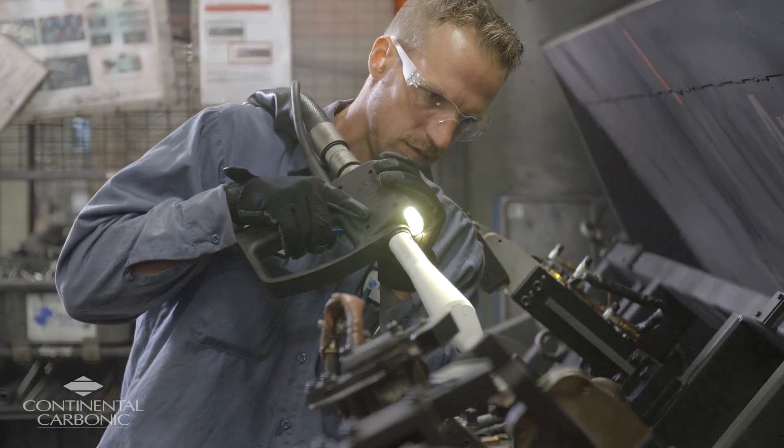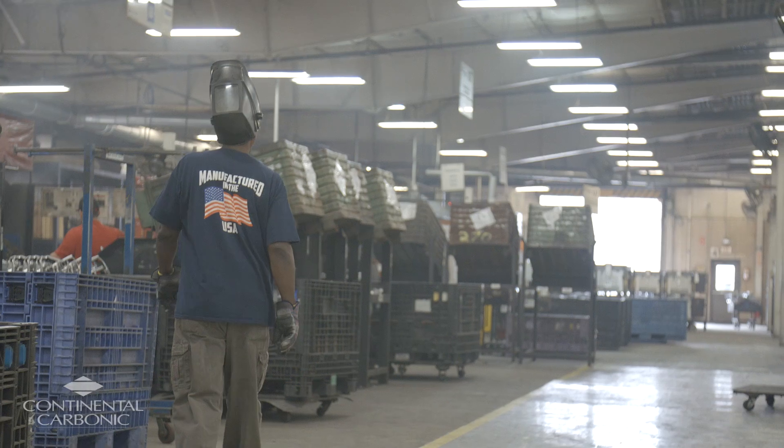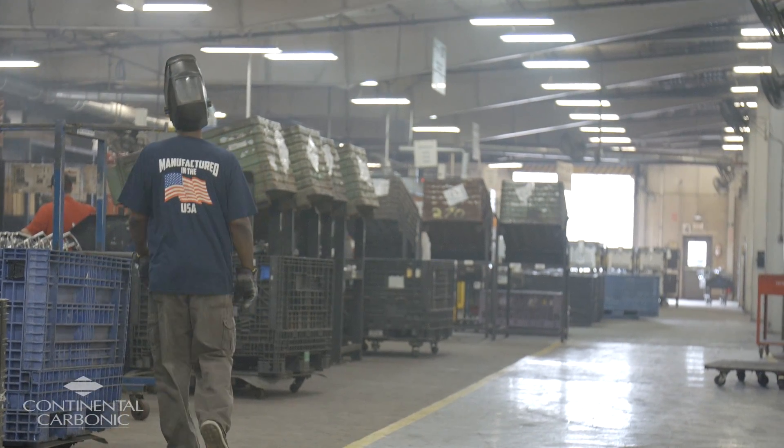Overall, our satisfaction level with Continental Carbonic is very good. They've come through for us when we needed them. The sales rep was very thorough, and they've been there for us for both deliveries and service. We actually opened up some other facilities where the maintenance manager reached out to me on what our solution was, and the first thing I did was point them to Continental Carbonic.